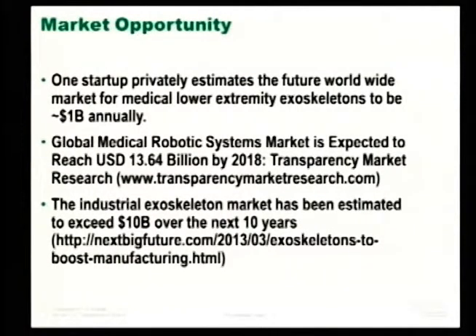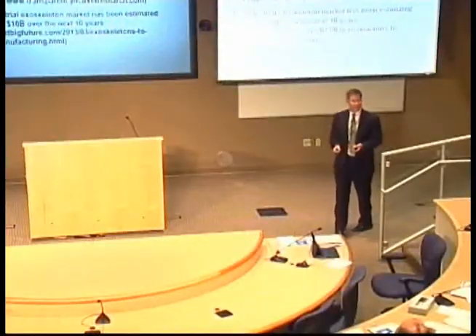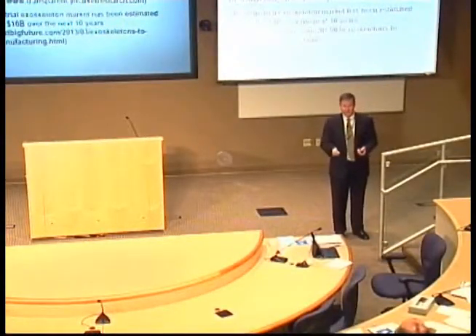On market opportunity: the lower extremity exoskeleton market is expected to be about a billion dollars annually. Global medical robotic systems — including remote surgery suites — represent a $13.6 billion market by 2018. The industrial exoskeleton market has been estimated by some to exceed $10 billion. We're talking about a part of that, but it's big enough to be interesting.